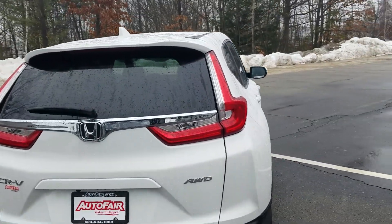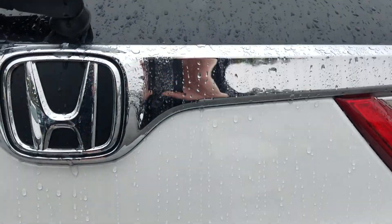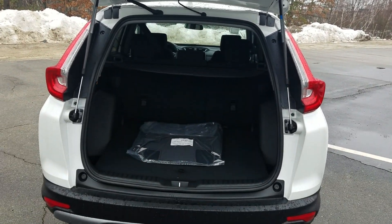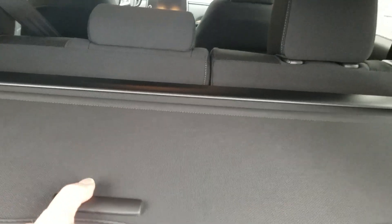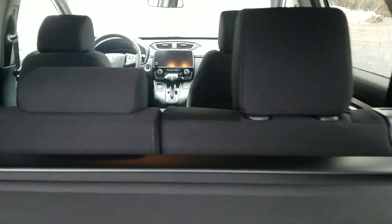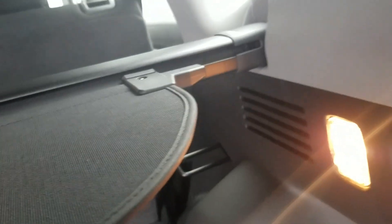Coming around to the back, I can show you the class-leading cargo space — the phrase 'class leading' shows up a lot with the CR-V because it is the class leader. We have plenty of cargo space back here, plus a cargo cover for sun and privacy protection. The rear seats fold down in a 60/40 split, controlled with either handle, and you can see just how flat everything lies.